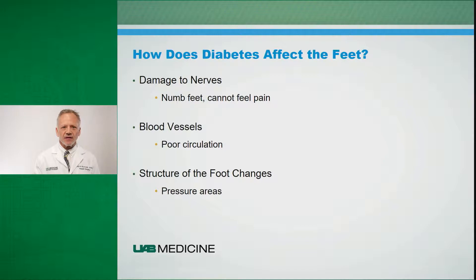Over time, elevated blood glucose levels can also result in changes to our circulation. We see blockages within the circulation, calcification within the blood vessels, all leading to diminished blood flow down the extremity and to the foot, which can cause problems.